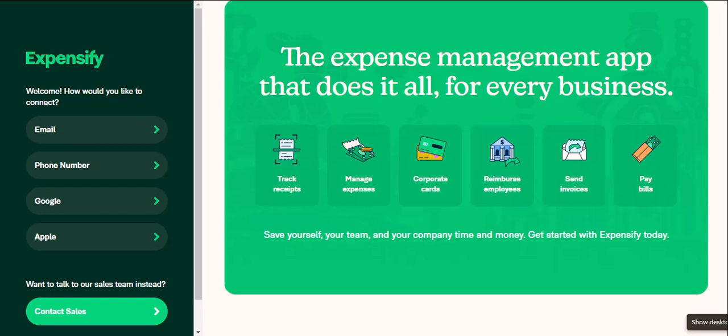You might know it as the go-to expense report software for businesses, but what if I told you it could be your personal budgeting hero? Can you really use Expensify for your day-to-day spending? The answer is a resounding yes, and here's why.